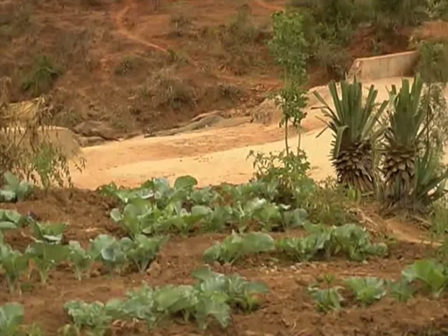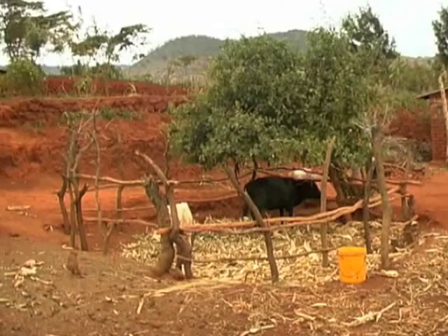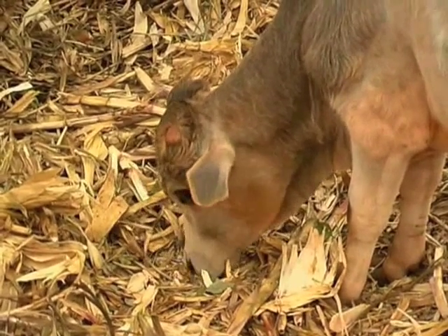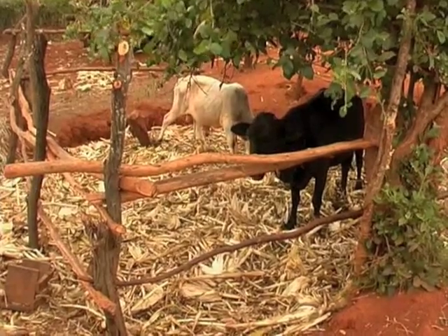Sand dams further help by enabling enough water for vegetable nurseries. Excellent Development also encourages the zero grazing of livestock — feeding and watering them from a pen in their compound — which creates manure to fertilise their farms.